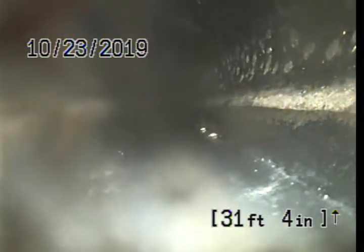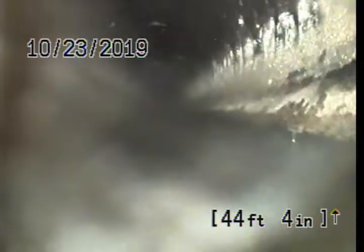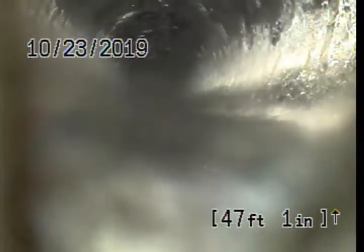Heading down to the front porch and downstream. We hit a transition here, go vertical, pick up another one, take a drop, and that's the city connection.